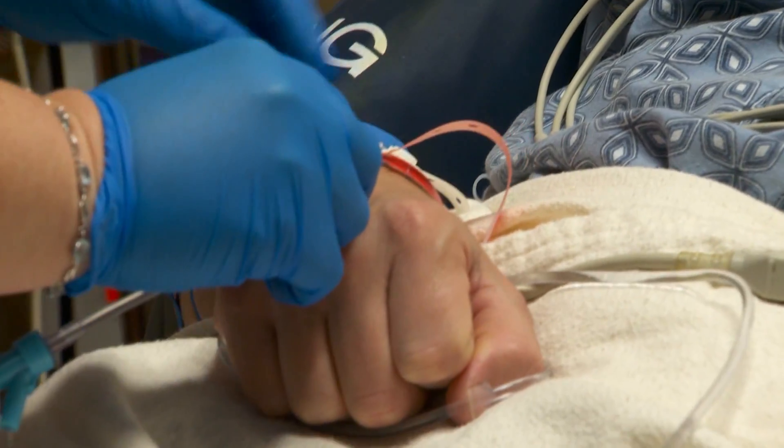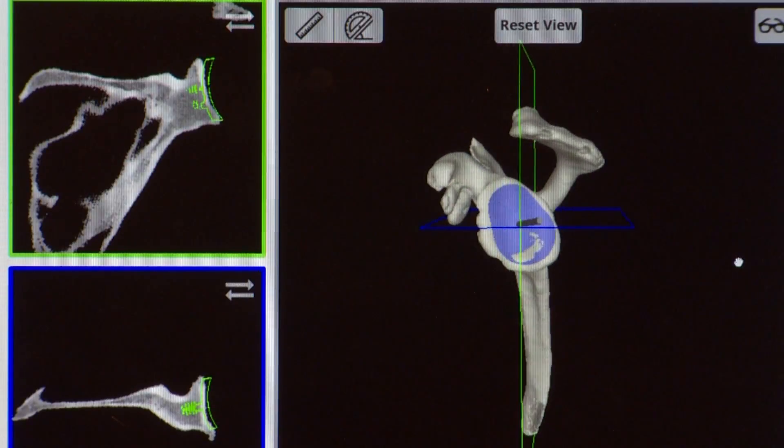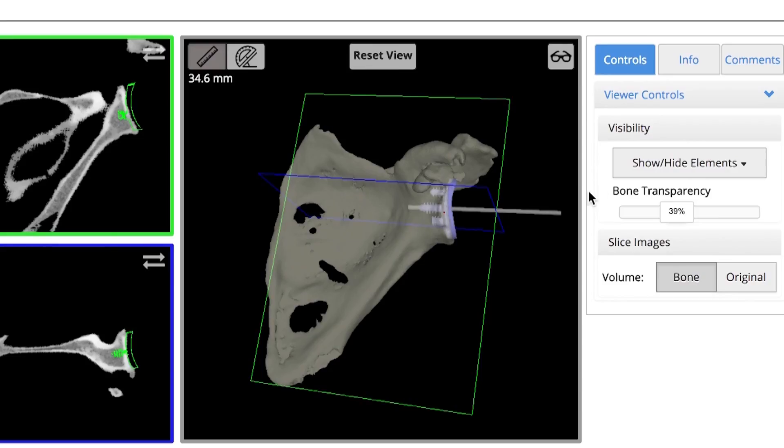While Paul was prepped for surgery, Dr. Romeo gave the final review of the 3D images used to plan the operation. The program utilizes CT scans to create a digital model that allows the team to install the implant with pinpoint accuracy.